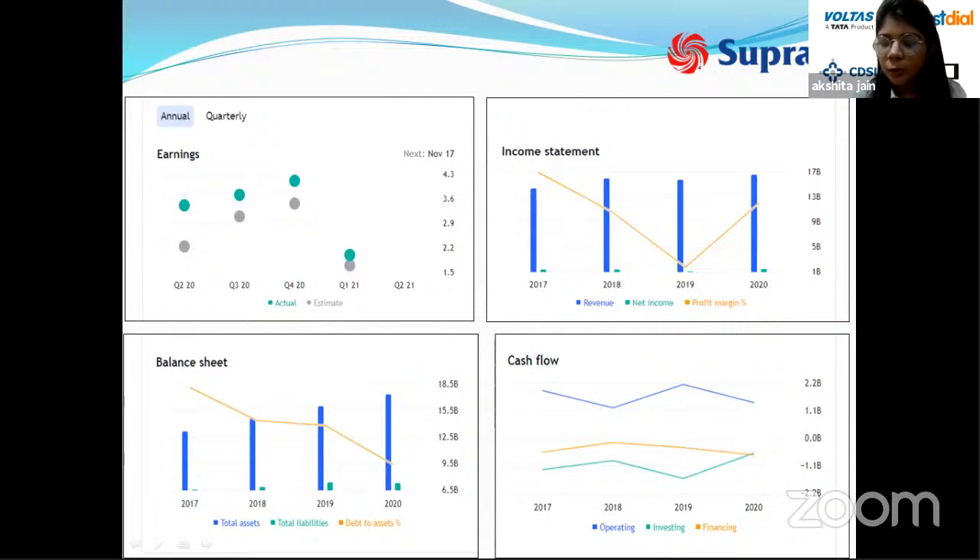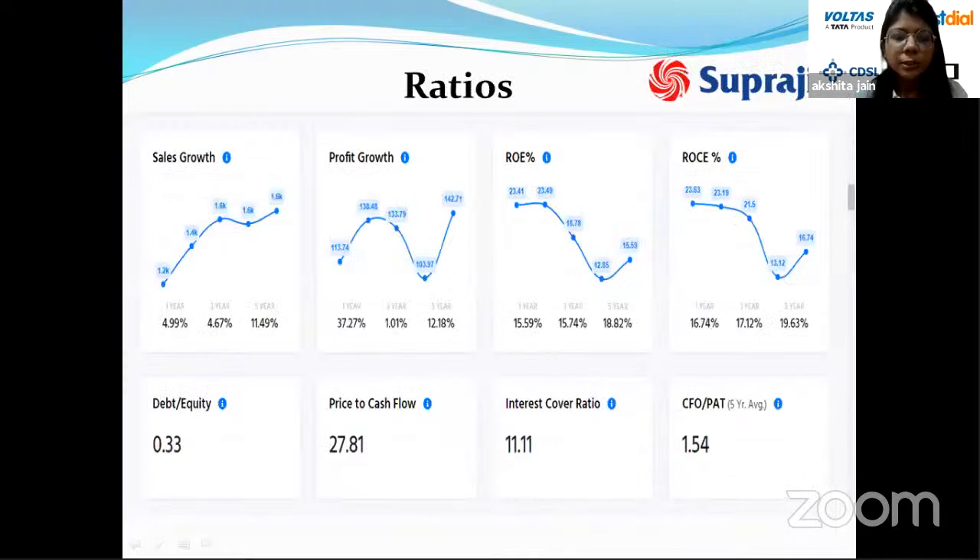Although there is cash outflow from investing and financing activities, the overall net cash flow is positive. Sales growth is in an increasing trend. Profit growth, ROE, and ROCE all declined from 2017 to 2019, but recovered from 2019 to 2020. ROE is more than 12 percent, meaning the company returns more than 12 percent to equity shareholders. ROCE is around 16.74 percent. The debt-to-equity ratio is 0.33, with the company focused on reducing debt.